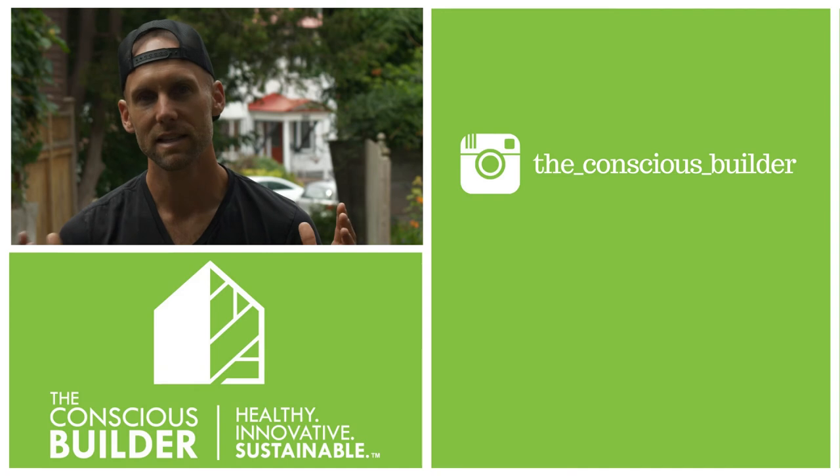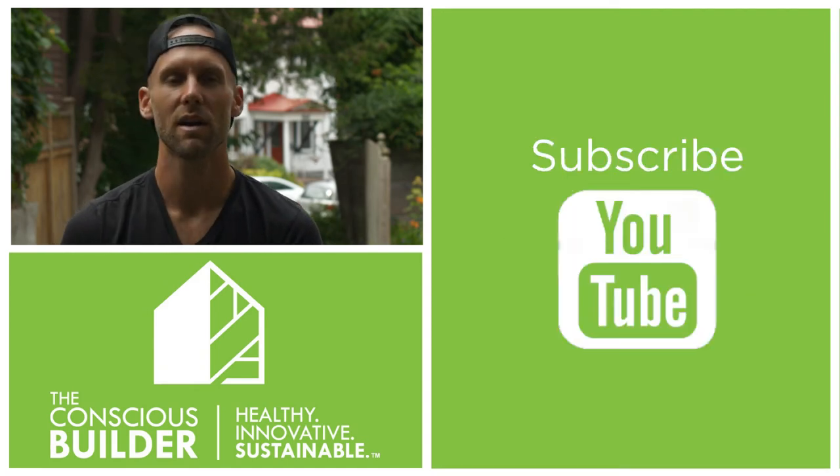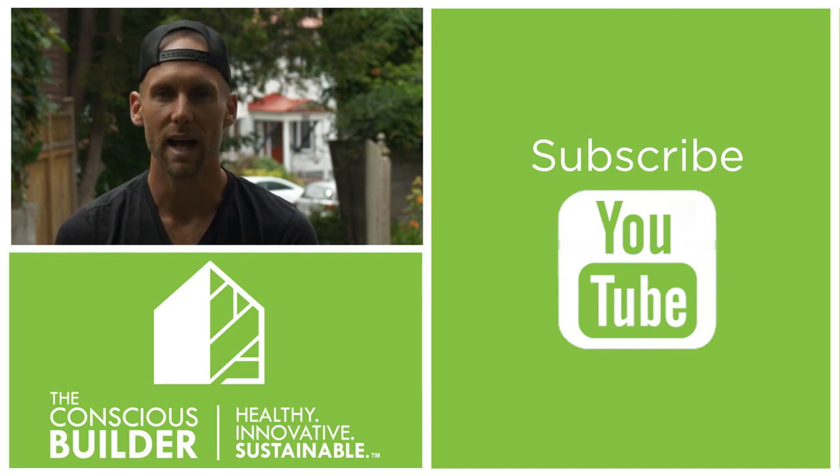If you haven't already, please hit subscribe to Stepped It on this project as well as all the other exciting projects that we have going on. And if you haven't checked it out yet, we started something called the Conscious Builder Academy — you can learn more by going to ConsciousBuilderAcademy.com.